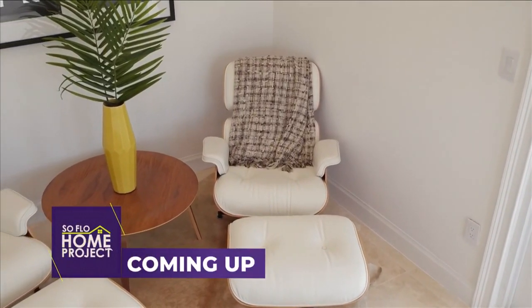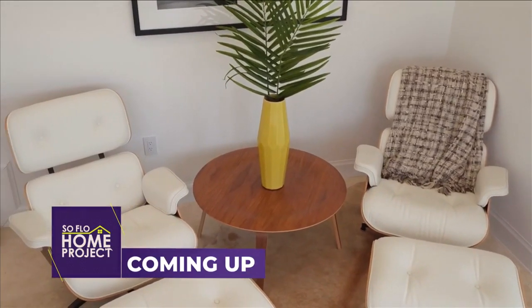Coming up on SoFlo Home Project, transform your space by choosing furniture wisely.